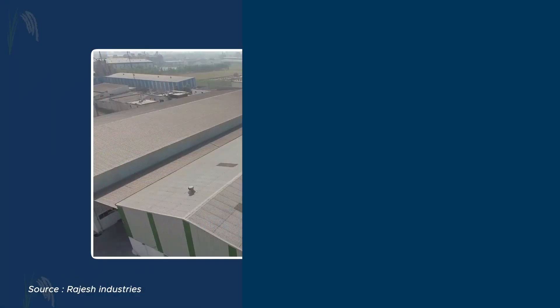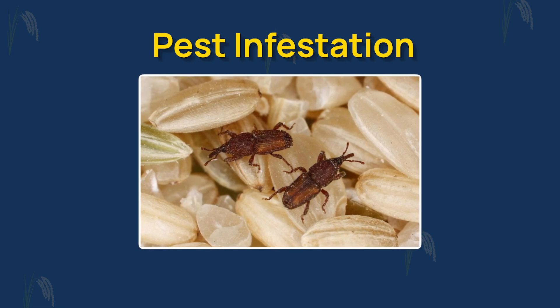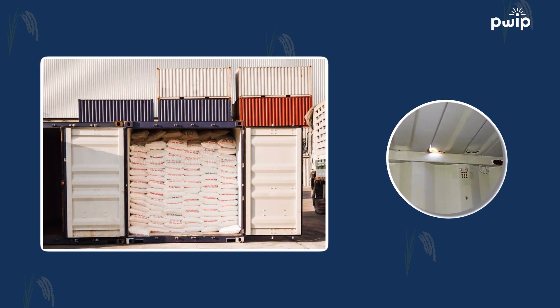Even if local transit is fine, once the rice reaches the CFS customs warehouse and is unloaded and stored there, serious pest infestation can happen if the space is not properly maintained and fumigated at regular intervals. And if the cargo is loaded into containers, a hole in the container can cause water seepage even after the door is closed and sealed.